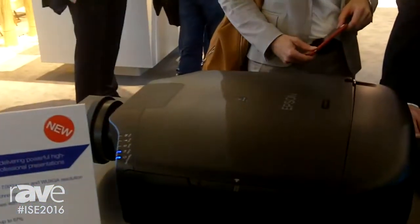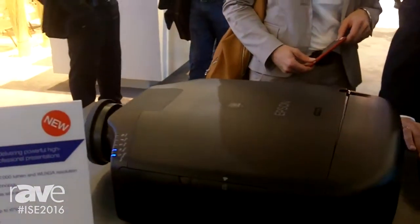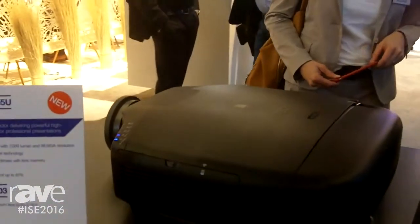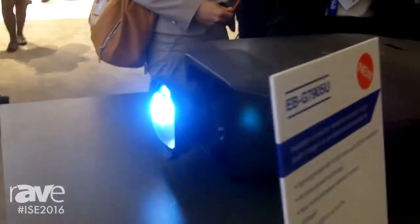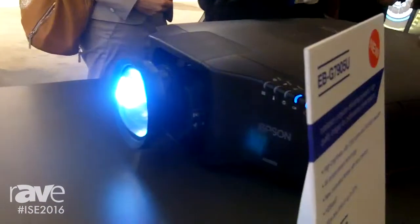The new series features a portfolio of 10 motorized lenses with lens memory, and they all have the built-in HDBaseT functionality. The new series will start shipping in May. For more information, please visit us at epson.com/largevenue.